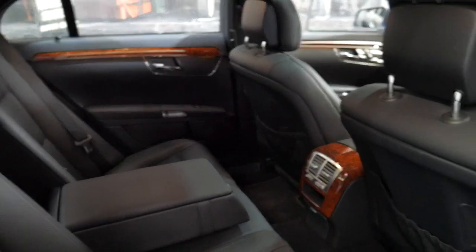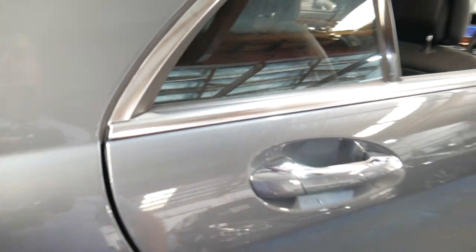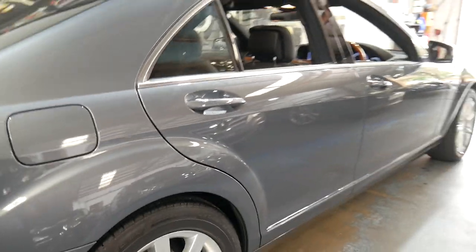The timber work is excellent. The leather is like new — the back seat doesn't look like it's ever been sat in. There's the soft-close there, and it's got an electric boot.